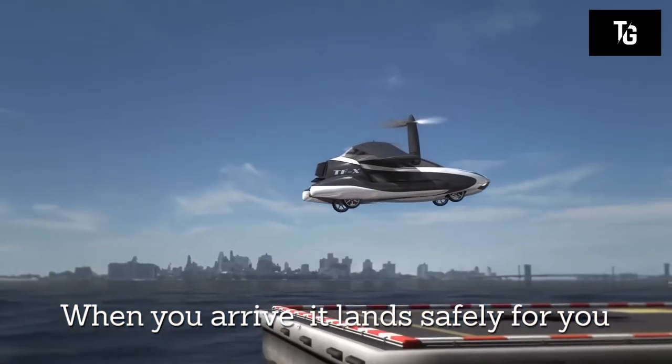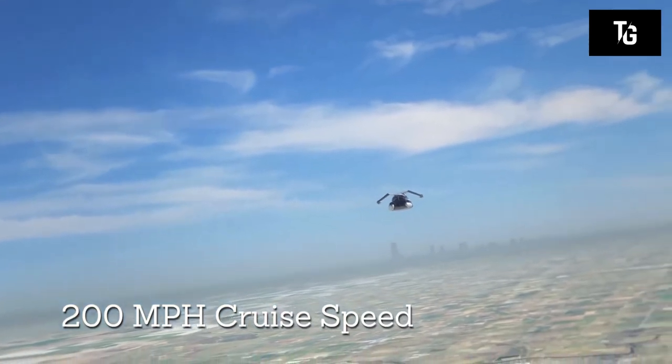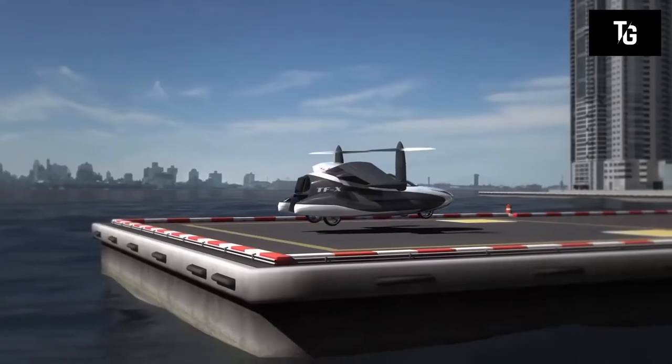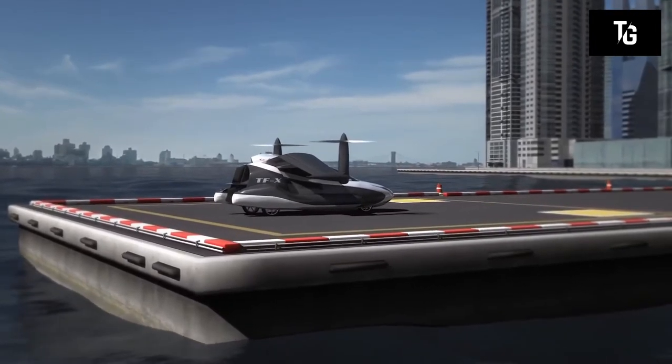Hopefully the Terrafugia TFX will be out on the market in the next 8 to 12 years. The estimated price will be about $300,000.